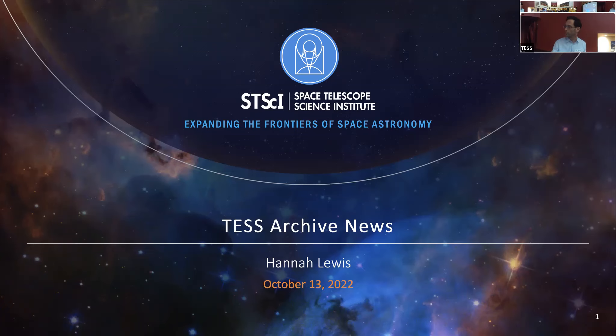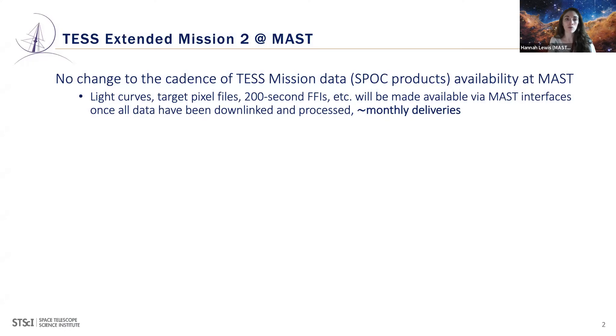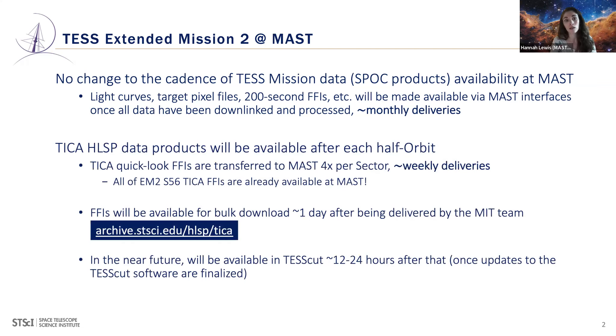Hi everyone, I'm Hannah Lewis, the TESS archive operations lead at MAST. I'm going to do a fast run-through of what to expect for EM2 at MAST. For SPOC mission data products, don't expect a huge difference in the cadence of delivery — we still expect them roughly monthly, accessed in the same way as current TESS data at MAST.